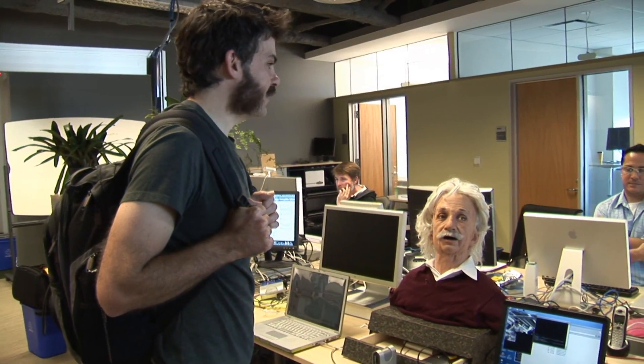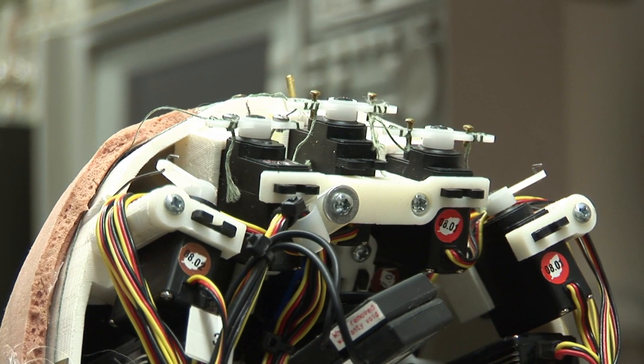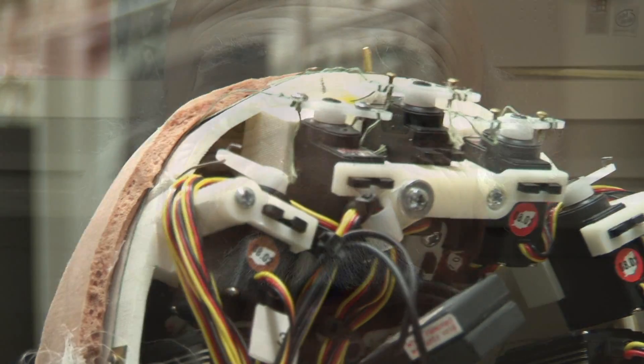The head-and-shoulders automaton was built at Hansen Robotics in Texas, and it uses 31 internal motors to evoke expressions of happiness, sadness, anger, fear, or confusion.